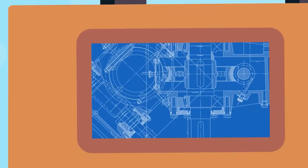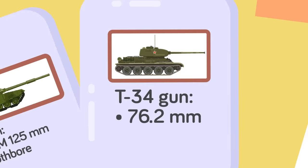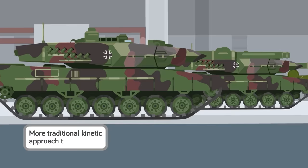The T-90 does feature an impressive gun with a 2A46M 125mm smoothbore, compared to the 76.2mm F-34 gun on the T-34. Like any modern tank, the T-90 can fire a variety of different munitions, even including an anti-tank guided missile which can also be used to take on helicopters. This makes it unique amongst modern tanks, as Western tanks forego this capability and instead take the more traditional kinetic approach to tank combat.